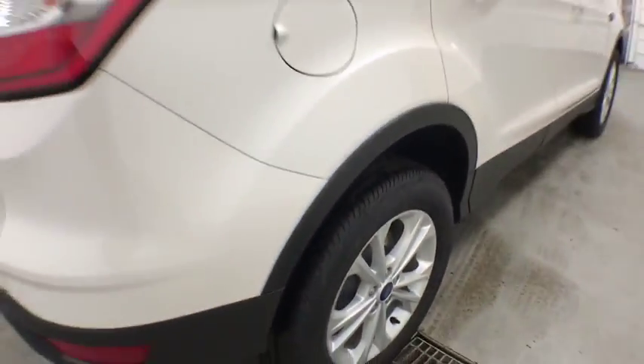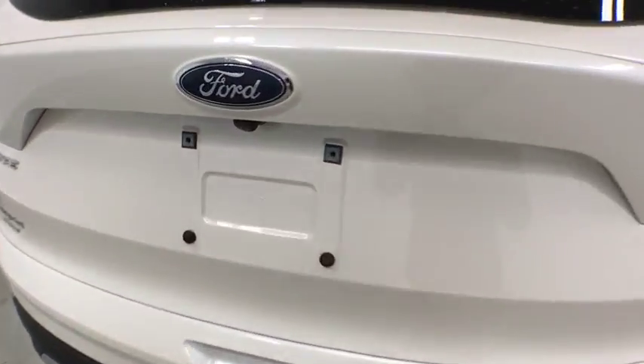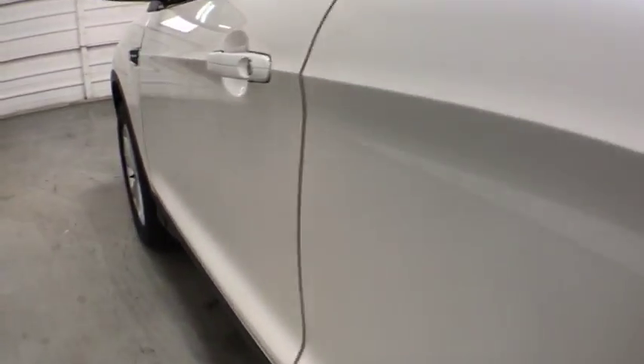Bluetooth, leather wrapped steering wheel, adjustable steering wheel, power steering, aluminum wheels, cruise control, four-wheel disc brakes, four-wheel drive, floor mats, AM FM Stereo Radio, Rear Defrost. Come take a test drive today.